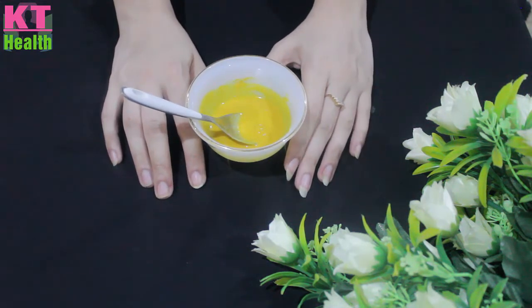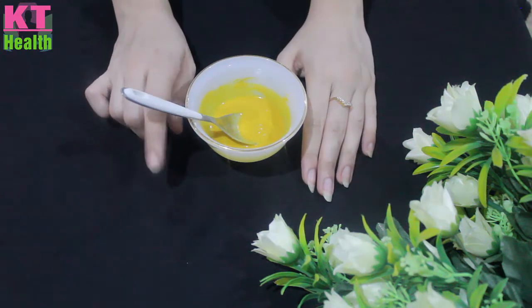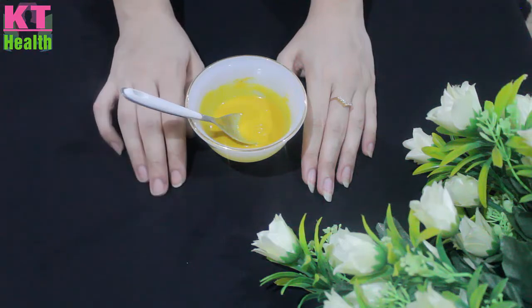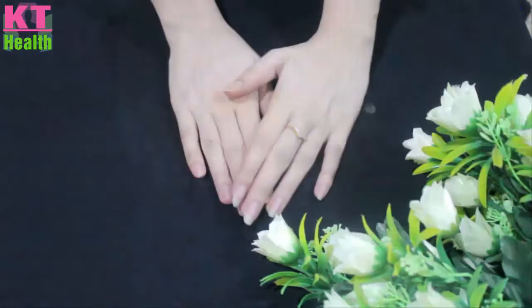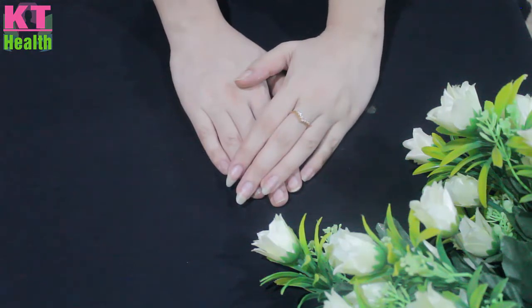This remedy is for dark underarms and underlegs. These are effective results and you need to try it. If you have this problem, try it and solve it. If you like it, share a comment.